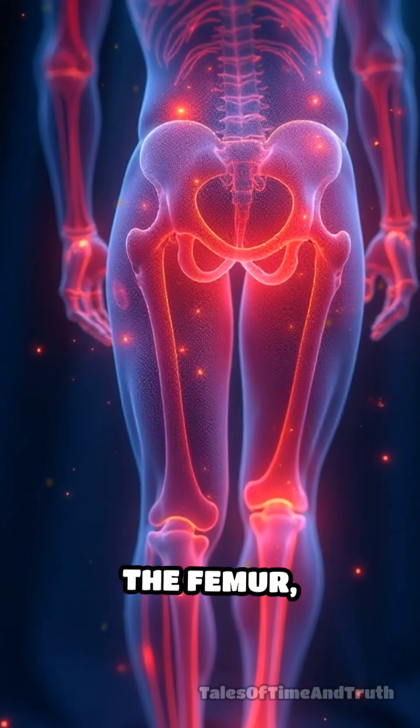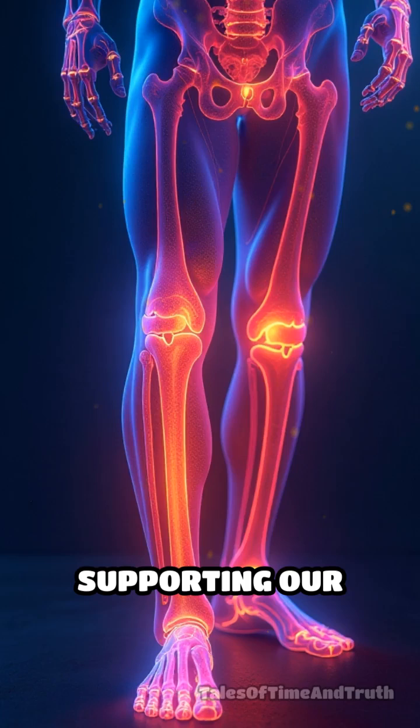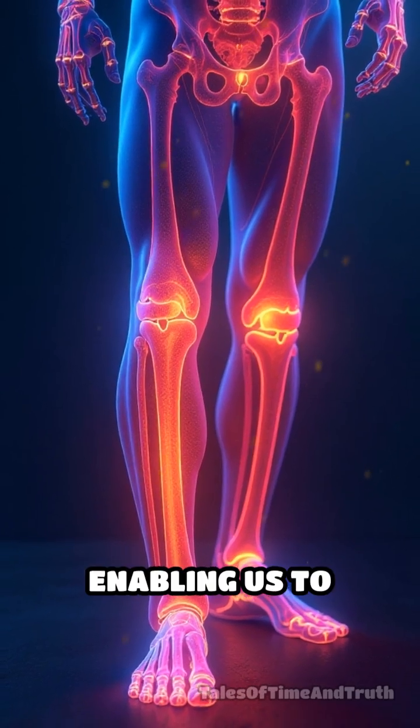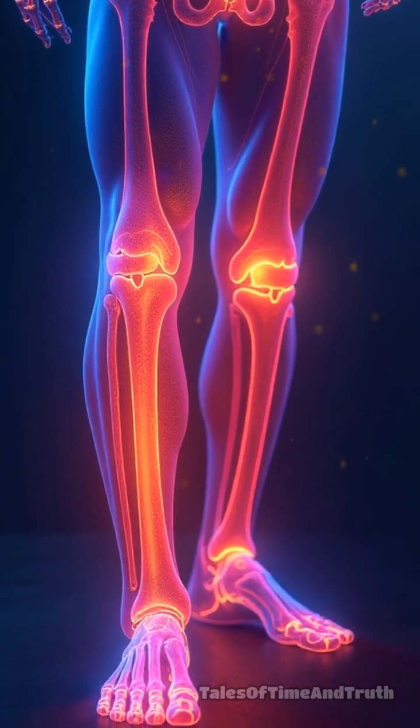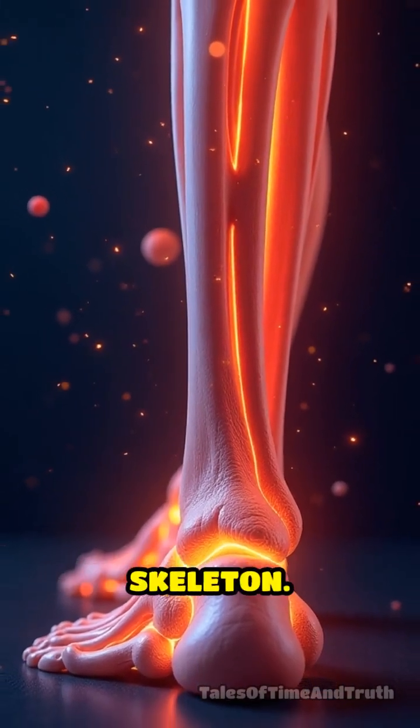On the other hand, the femur, or thigh bone, is the longest and strongest bone in the human body, supporting our weight and enabling us to walk, run, and jump. The tibia, found in the lower leg, is the second largest bone in our skeleton.